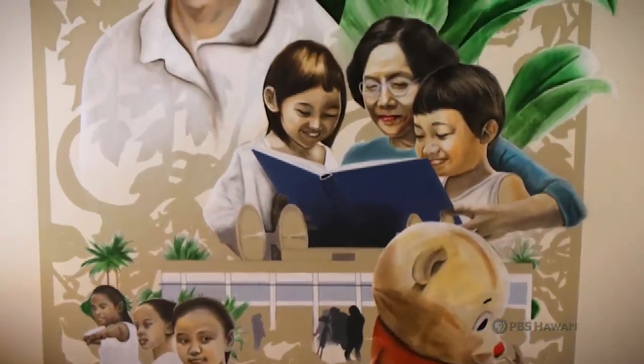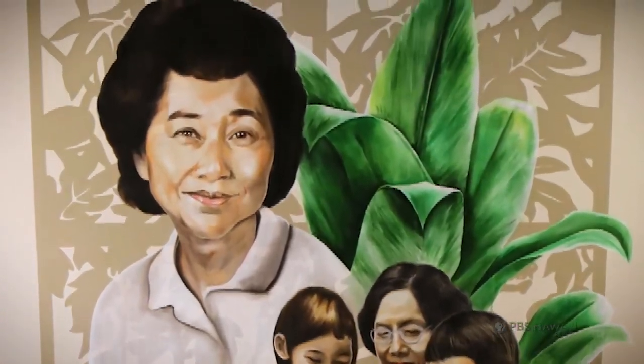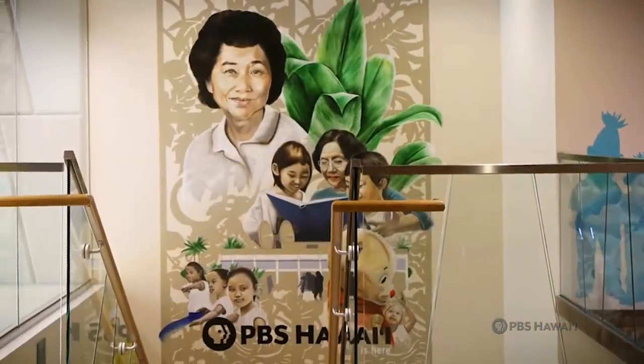What I want them to feel is just all the beautiful things that are done in this building and helping to foster the education of our future generations.